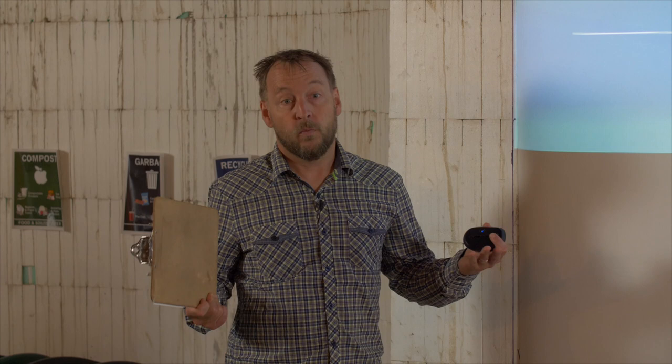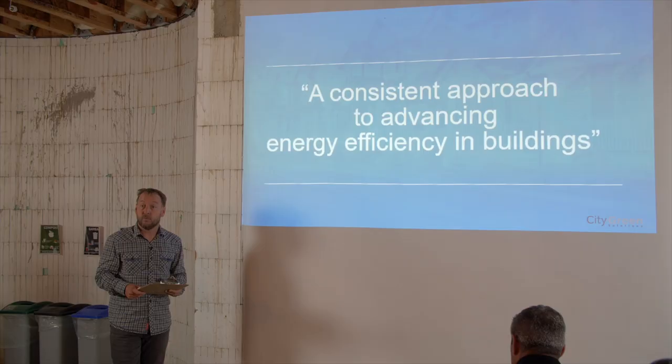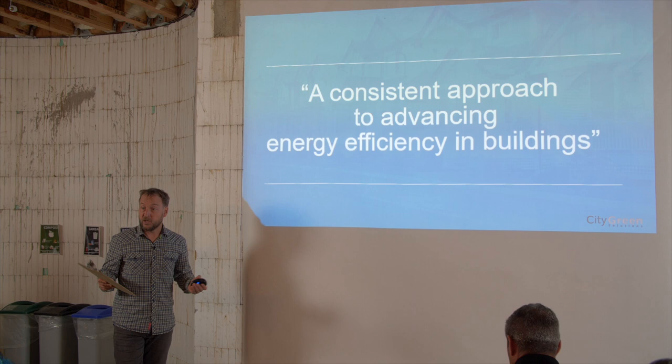The Step Code is also a consistent approach. In the past, different local governments put all kinds of different requirements in, and the building industry said they faced inconsistent requirements across jurisdictions. While the Step Code's early adoption is still uneven, the intent is that over time local governments can only adopt a step code — they can't just do anything else. This gives transparency to industry: this is where we're going, and by 2030 we're going to be increasingly ratcheting this up.